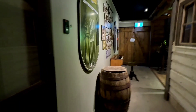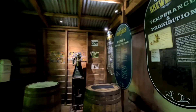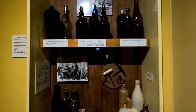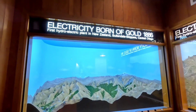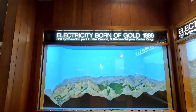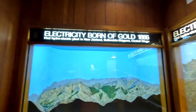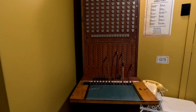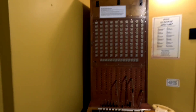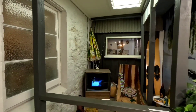This is the B.O. bottle — Scotch No. 10 Whiskey, Born of Gold, 1886. Here is the Manual Telephone Exchange. This is the model of the modern-day house in New Zealand.